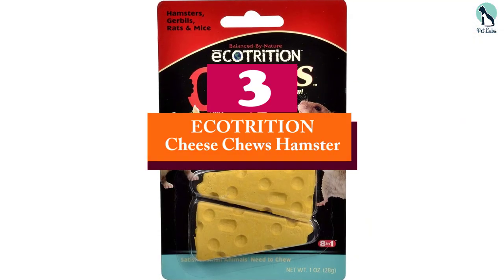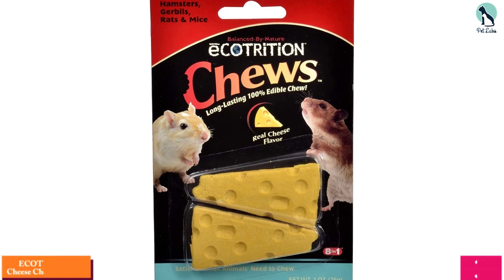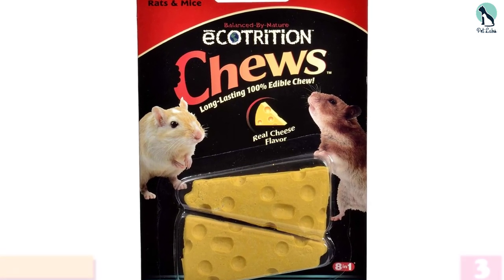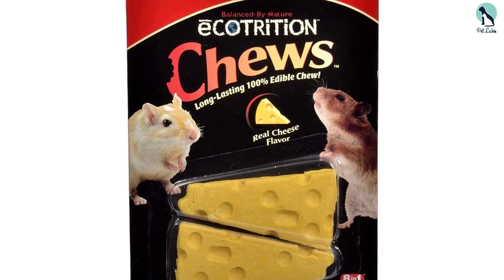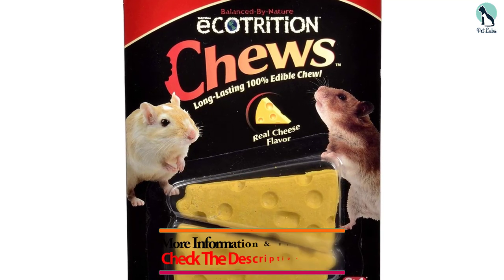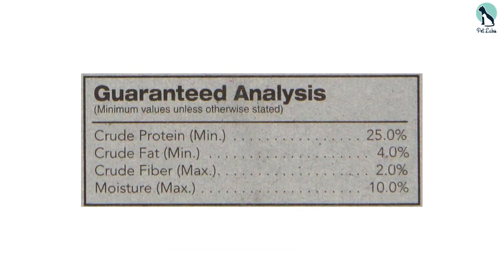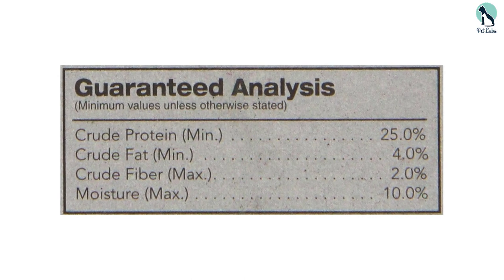At number 3, we have the Ecotrition Cheese Chews Hamster treat. Hamsters' teeth grow at an incredibly fast rate, which demands constant trimming. Hamsters have a constant inclination to want to chew, and this is a natural process that helps in the trimming of their teeth. Without proper trimming, the teeth would be overgrown and ultimately become unbearable for the hamster to chew with.